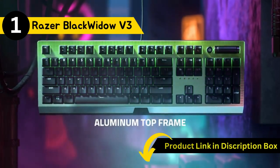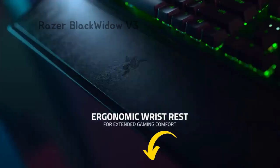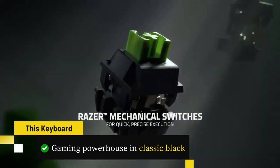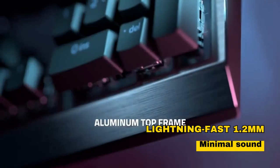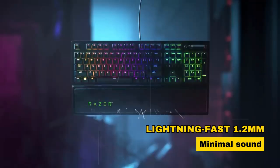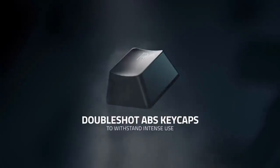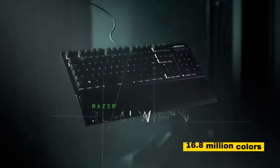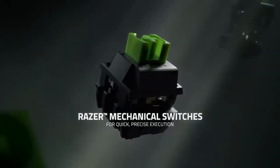And now, the moment you've been waiting for — our number one pick is the Razer BlackWidow V3 Gaming Keyboard. This gaming keyboard is a gaming powerhouse in classic black, designed for PC and gaming console enthusiasts. Featuring Razer Yellow mechanical switches with a lightning-fast 1.2mm actuation point and minimal sound, it delivers a smooth and responsive gaming experience. The keyboard offers unparalleled personalization with Razer Chroma, supporting 16.8 million colors and seamless synchronization with popular games and partner gear.